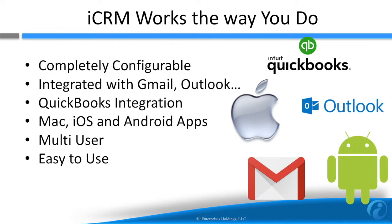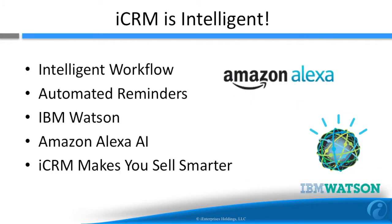ICRM is completely configurable and integrated with popular email and accounting systems, so it works the way you do. ICRM is also intelligent — it leverages artificial intelligence to let you sell smarter. You can even ask Amazon Alexa how to sell more.